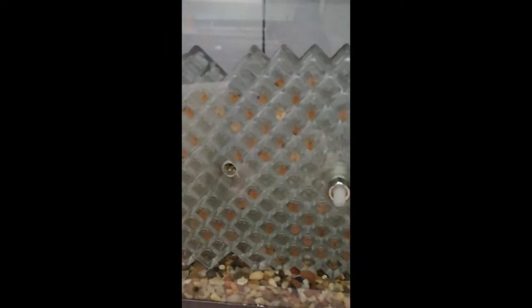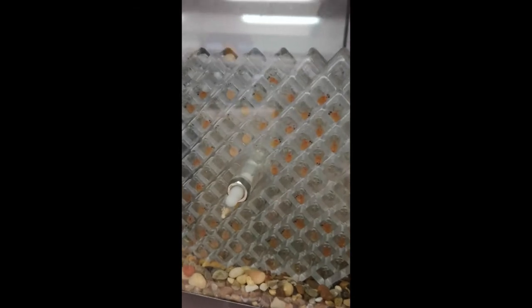You'll notice a couple that look a little different — more white in color. Those are unfortunately dead, but we do expect that to happen. The idea here is that we're raising these salmon in captivity to give them a good chance of survival by getting them through these very early vulnerable stages of life, then releasing them back into the wild.